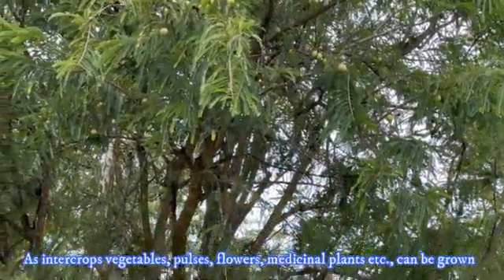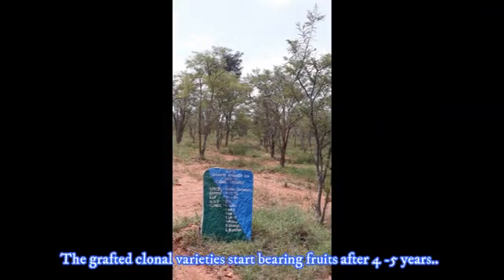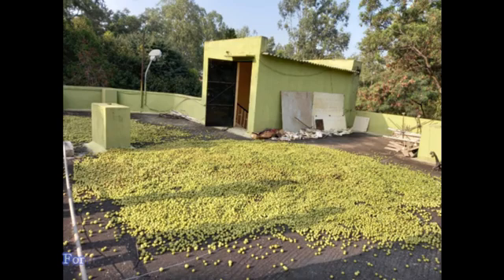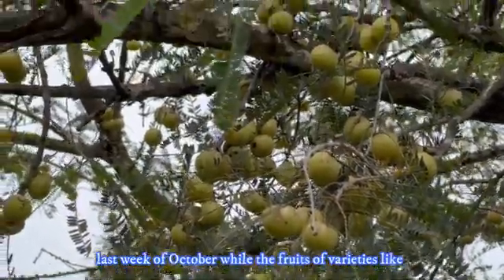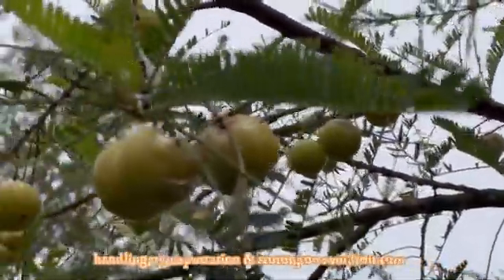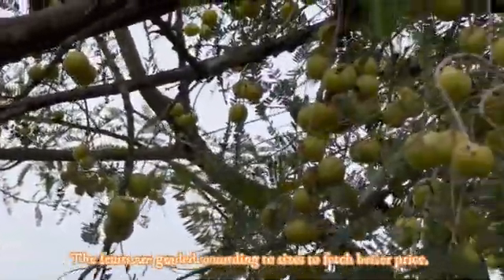As intercrops, vegetables, pulses, flowers, medicinal plants, etc., can be grown in Amla orchards during the initial years up to about 8 years. Grafted clonal varieties start bearing fruits after 4 to 5 years. At maturity, fruits are harvested, and harvesting time varies with climatic conditions and varieties. For instance, Anand and Banarasi fruits mature in the last week of October, while varieties like Kanchan and Chakaya are harvested by the last week of November. Care should be taken to prevent injury to fruits during harvesting, handling, transportation, and storing to avoid fruit rot. A mature tree of about 10 years old can yield 50 to 70 kg per year, and fruits are graded according to size to fetch better prices.